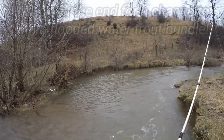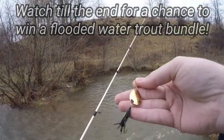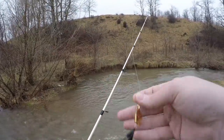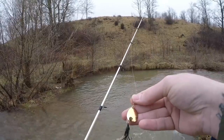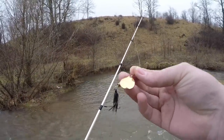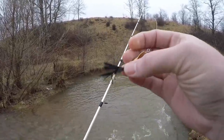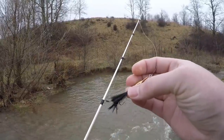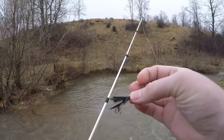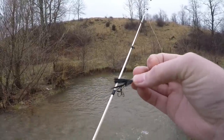One of my go-to baits when the water is up and muddy like this is the simple Joe's flies 3.5. I really do like that gold blade and that black body, and I'll tell you why. This particular Joe's fly is weighted — it gets down there really well, it's got that nice blade that'll flash a little bit and cause a lot of vibrations just to let the fish know that it's there, and then that black gnat on the bottom really silhouettes well underneath the water when it's murky.